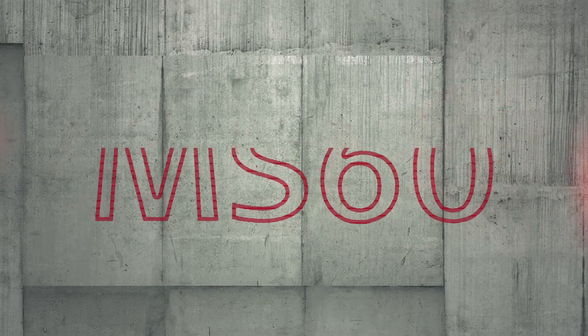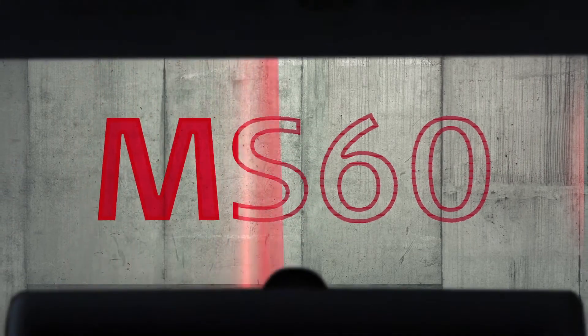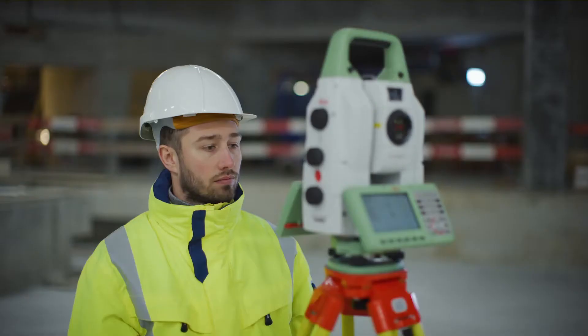Meet the new Leica Nova MS60. The self-learning multistation takes sensor fusion to the next level and empowers you to face any challenge. Dive into our measuring technology and discover a new surveying experience.